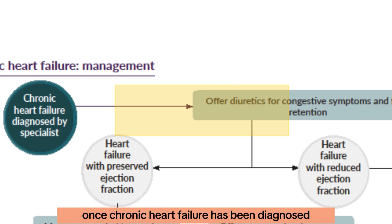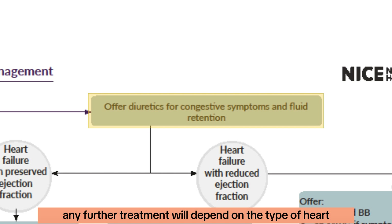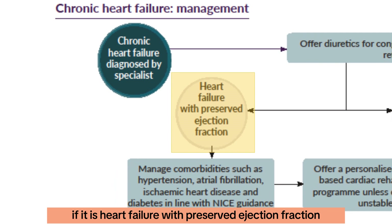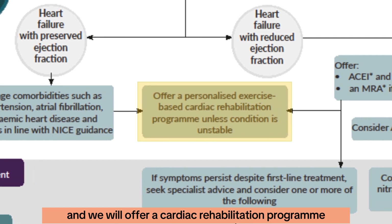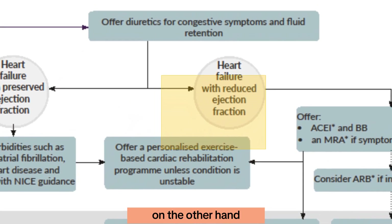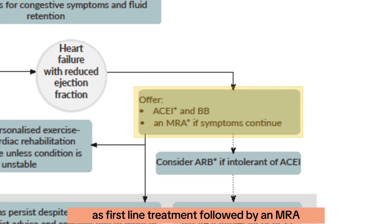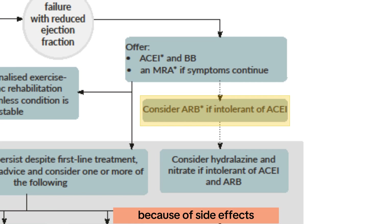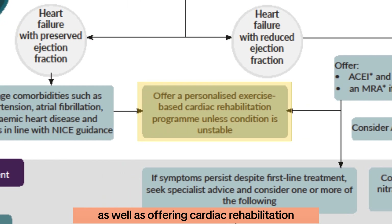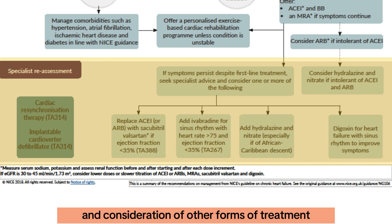Once chronic heart failure is diagnosed, we can use diuretics for congestive symptoms and fluid retention, and further treatment depends on type. For heart failure with preserved ejection fraction, we manage comorbidities such as hypertension, AF, ischaemic heart disease, and diabetes, and offer cardiac rehabilitation unless unstable. For heart failure with reduced ejection fraction, we offer an ACE inhibitor and beta-blocker first-line, followed by an MRA if symptoms persist, with an ARB if the ACE inhibitor is not tolerated. If that is not enough, we move to specialist referral for reassessment and consideration of further treatment.